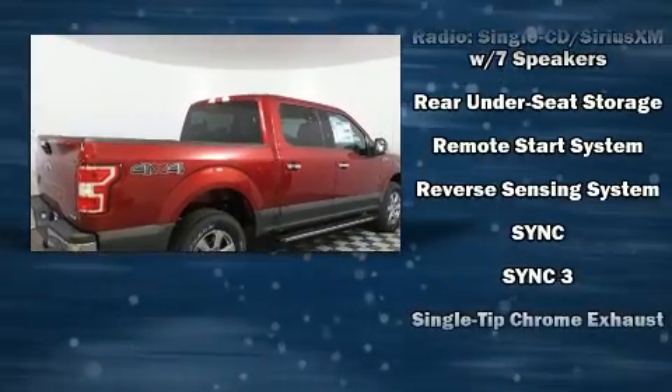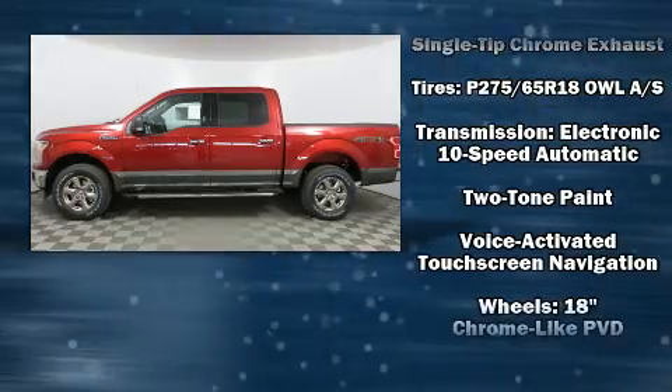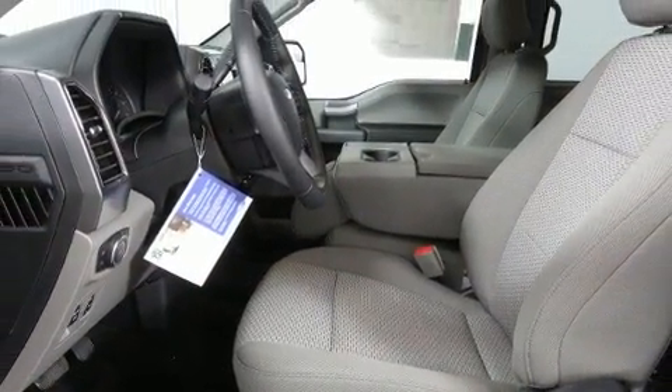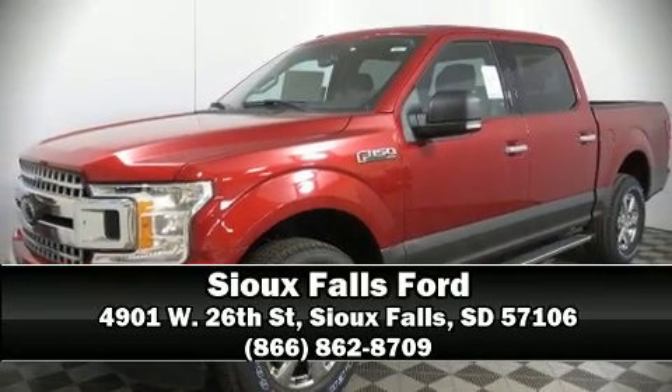Safety equipment has been integrated throughout, including dual front impact airbags with occupant sensing airbag, a panic alarm, and four-wheel disc brakes with ABS. Please don't hesitate to give us a call.